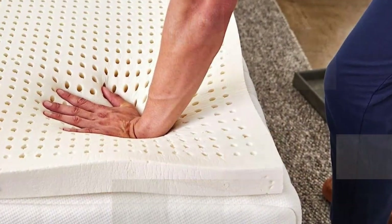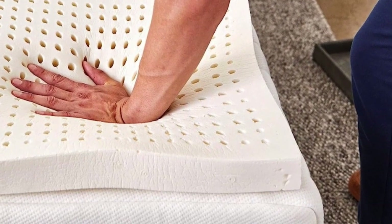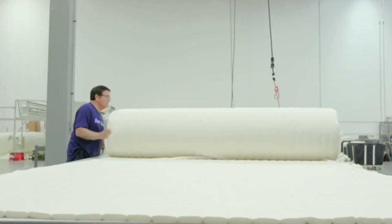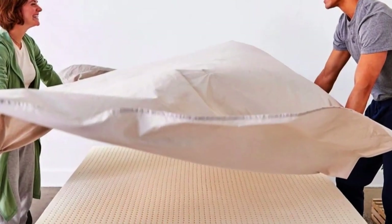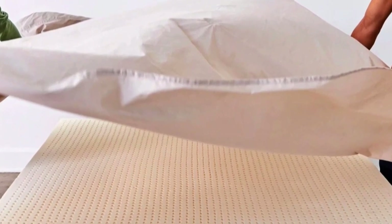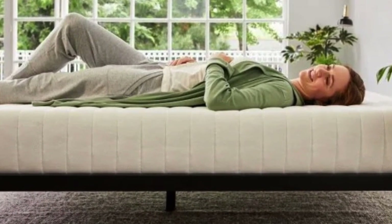It cradled my pressure points nicely. Sleep On Latex recommends the medium density for back sleepers or couples with different sleep preferences, and says the firm density is best for firming up a too-soft mattress. We really like that Sleep On Latex sells a separate washable cotton/polyester encasement, which will help keep the foam clean and allow you to wash the cover when it gets dirty.